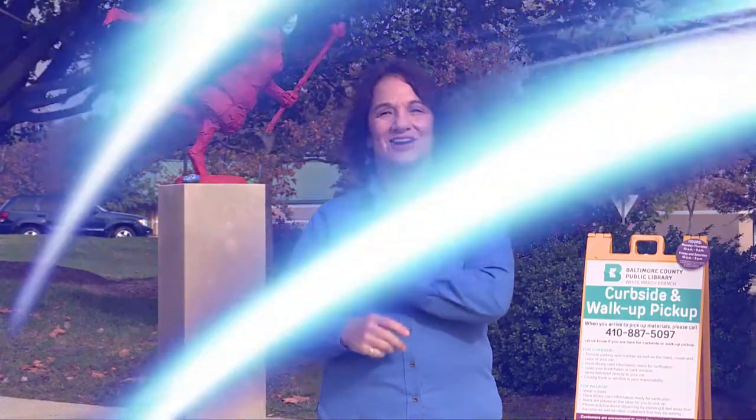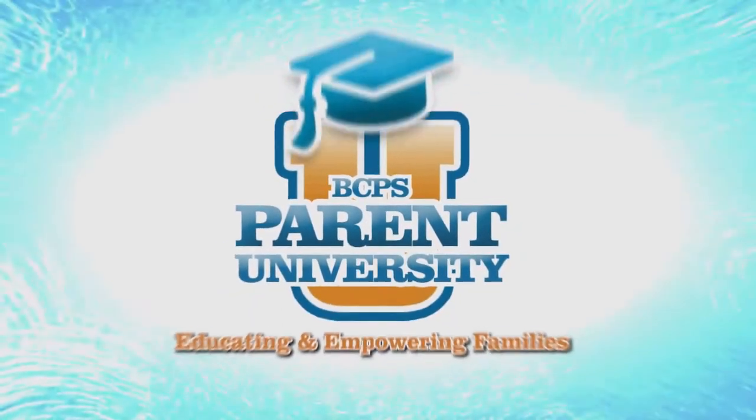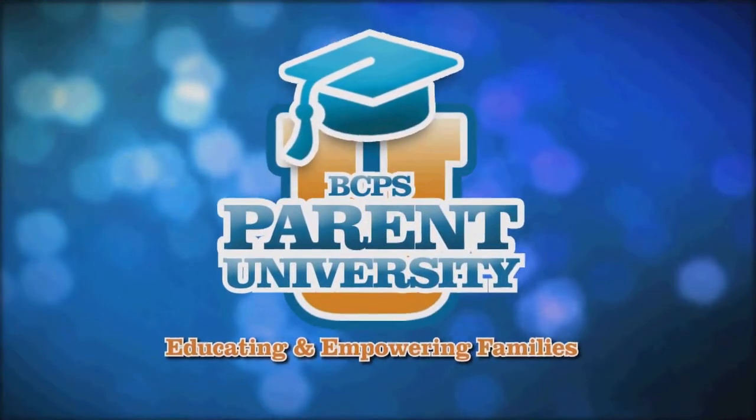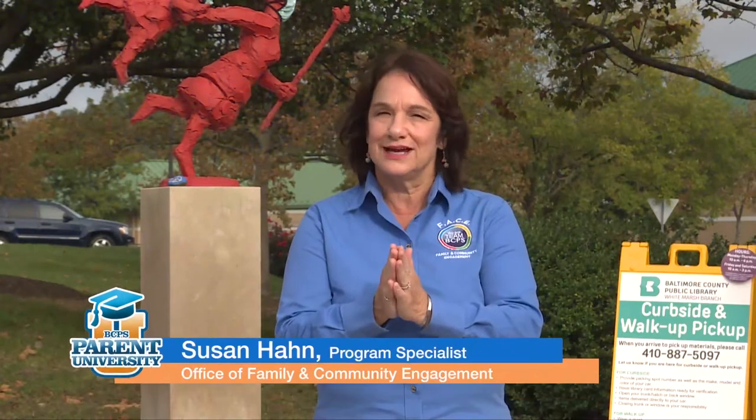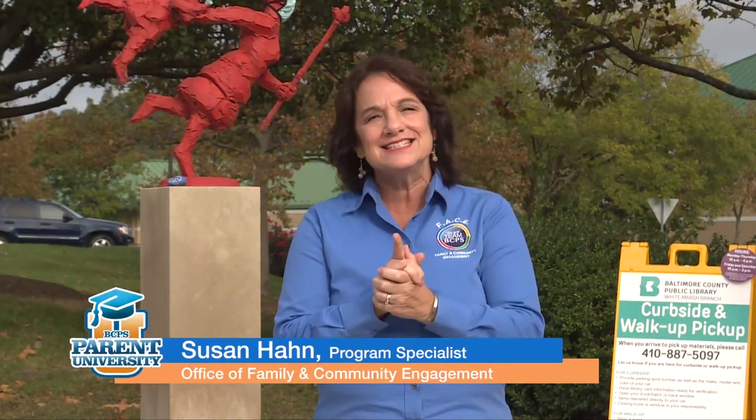Welcome to Parent University. I'm Sue Han. On this edition, we are going to learn about all the wonderful resources available through Baltimore County Public Library. We are also going to hear about two amazing volunteers. Let's get started. The staff at our local libraries have been working hard to service our community. Let's listen and learn about what resources are available.